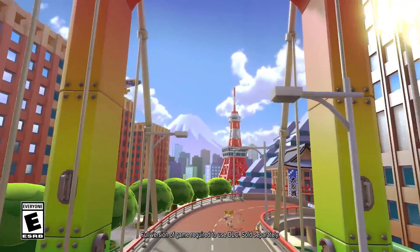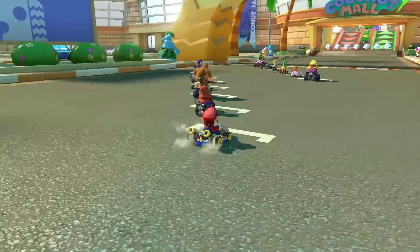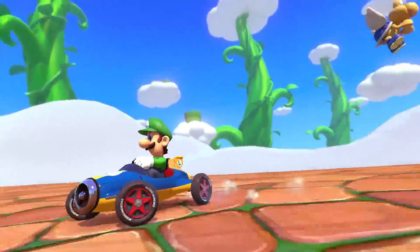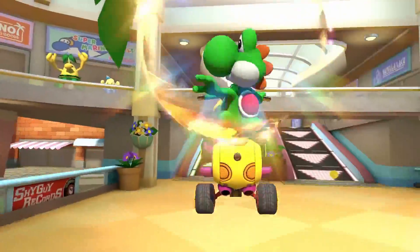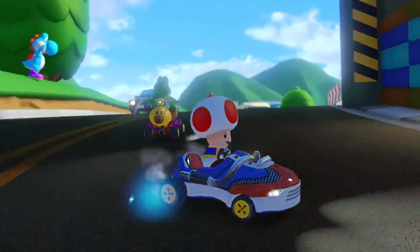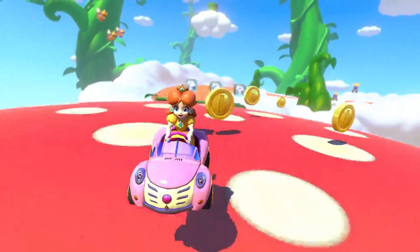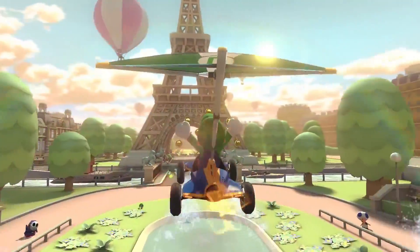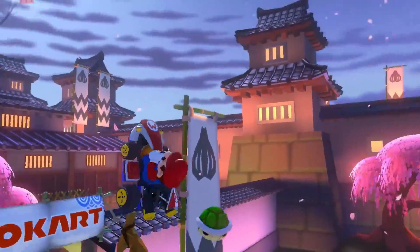Hey, so the first wave of the Mario Kart 8 Deluxe Booster Pass DLC is finally here. And even though every track is technically an update or a remake of a previous one, that doesn't mean that Nintendo didn't manage to slip in a few new fun details and easter eggs, along with some returning ones that you might have missed before. So let's take a look at some of our favorite secrets and details from the latest DLC.